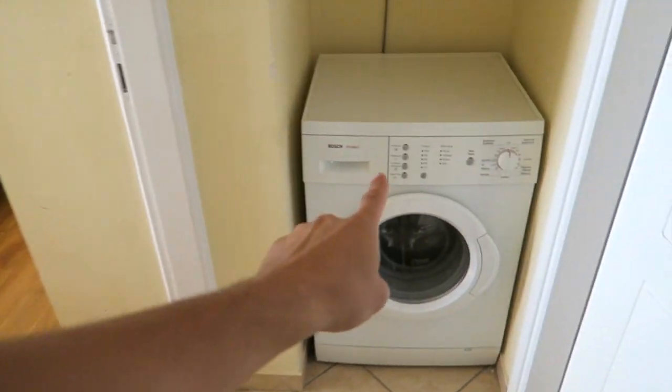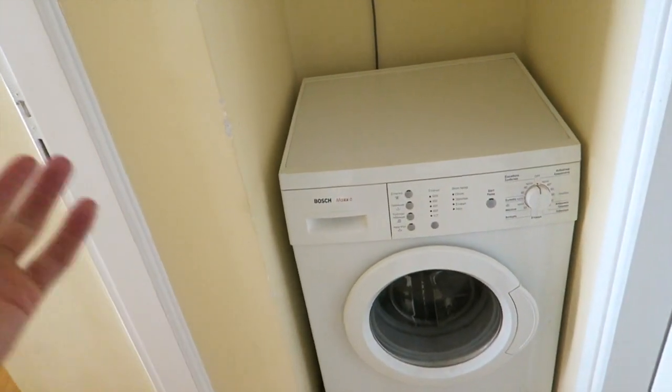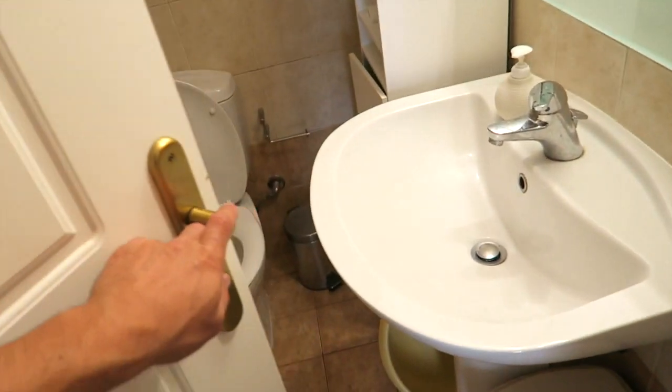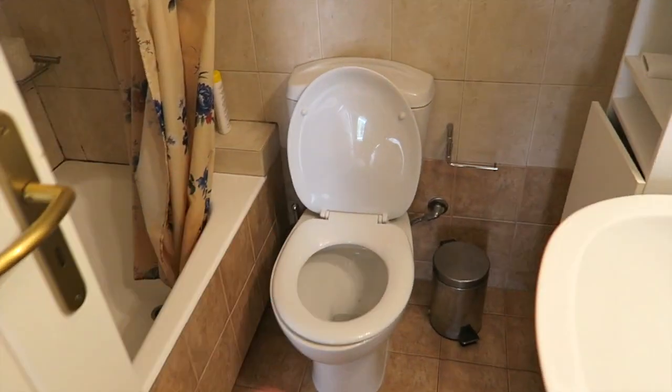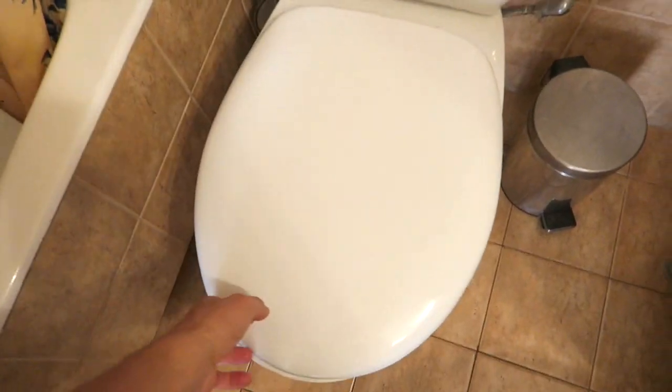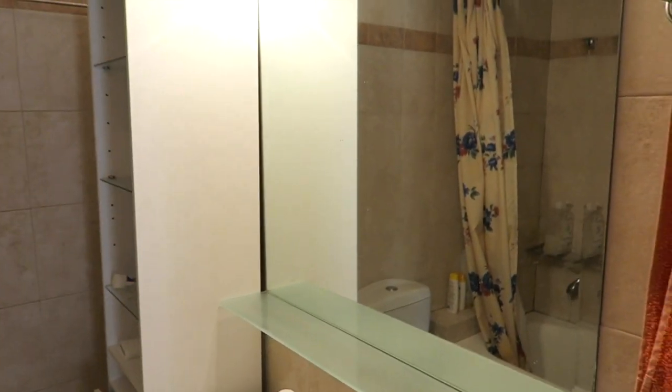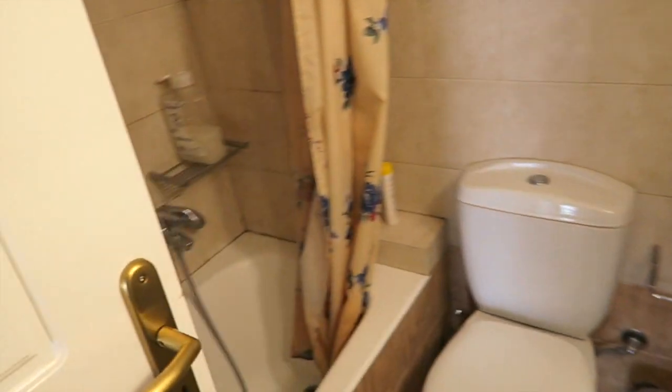Before the bedroom, there's the washing machine — it's in a bit of a weird spot but it works, so you can easily get washing done. The bathroom is brilliant and clean — there are mirrors, a big basin, shower, and bath. It comes with all the towels and heating as well.